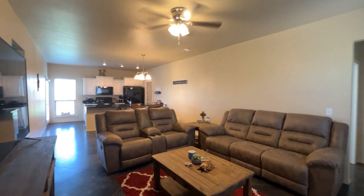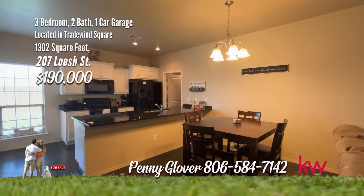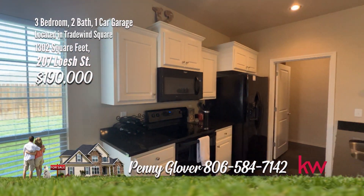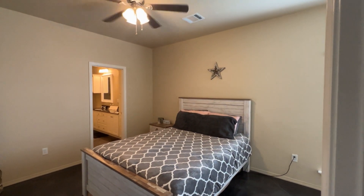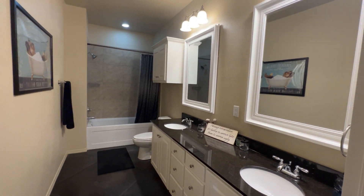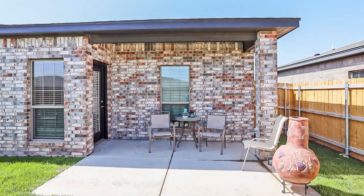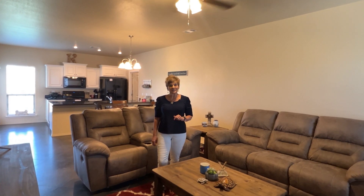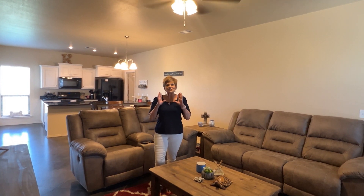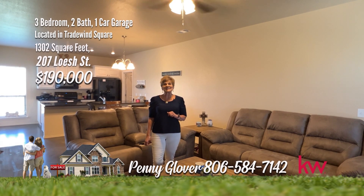The living room features stained concrete floors and is open to the dining room and kitchen. The kitchen has beautiful white painted cabinets paired with gorgeous granite and has a huge pantry utility room. The isolated master suite is perfect in size with a sitting area or perfect for an inset dresser. Very comfortable in size. The backyard is nice and flat, very well-groomed, plus a great little patio. I told you this one was adorable. All 1,302 square feet, three beds, two baths — every inch is so cute. You have to take a look at this one. Call me today at 584-7142. You found a penny.